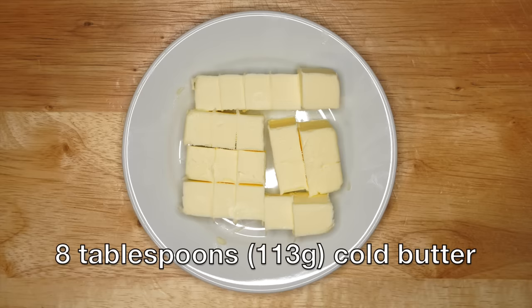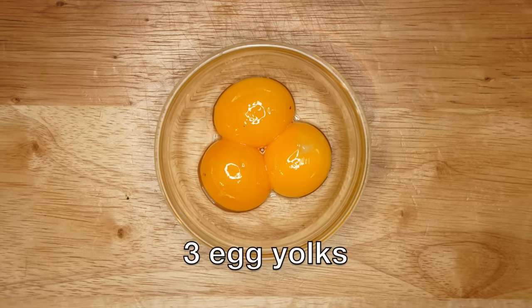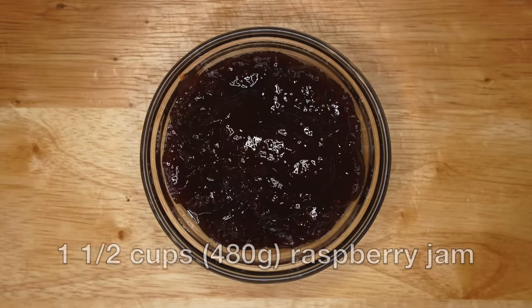She actually has another recipe in the book for a more plain version that instead of using a pie crust or tart dough uses just bread crumbs, but everything else is pretty much the same. Now if you look at even earlier recipes they tend to be quite different because they usually had candied fruit and brandy in them and resembled more of a traditional English pudding, but for this one you can totally forgo the candied fruit and just have your brandy on the side. So for this recipe what you'll need is tart dough made with eight tablespoons or 113 grams of cold unsalted butter, three-fourths of a cup or 80 grams of powdered sugar, three egg yolks, one and three-quarters cups or 210 grams of flour, and a pinch of salt. Then for the filling you need one and a half cups or 480 grams of raspberry jam.